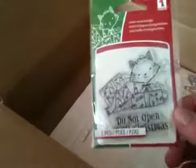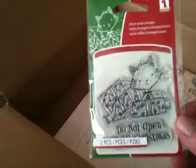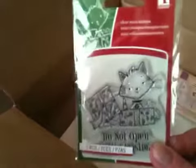Then I got this little stamp — it was like 70 cents, I think. It says 'Do Not Open Till Christmas.' There are two separate pieces: the sentiment and a little kitty coming out of a present, which I thought was super cute. So I got that.